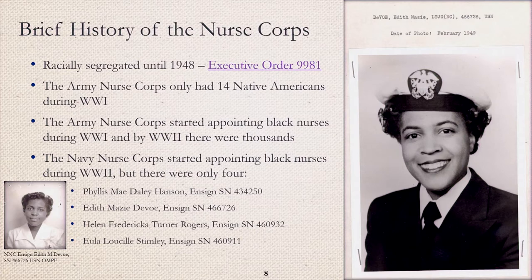The United States Armed Forces were racially segregated until 1948, when President Harry S. Truman signed the executive order to desegregate. The Army Nurse Corps only had 14 Native Americans during World War I. It was also during World War I that the Army Nurse Corps began appointing Black nurses, and by World War II there were thousands. The Navy Nurse Corps, on the other hand, only started appointing Black nurses during World War II, but there were only four. Of the four, only one stayed in after the war — Lieutenant Junior Grade Edith DeVoe. The two photographs shown here are both from Edith DeVoe's archival Navy official military personnel file.